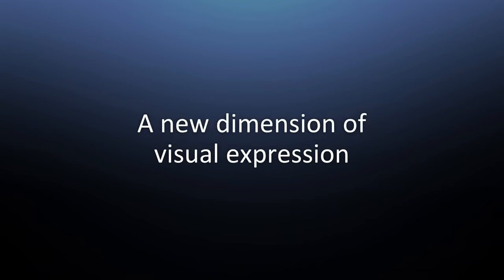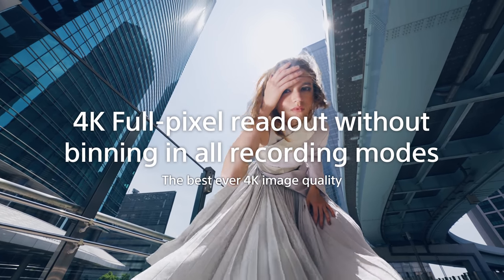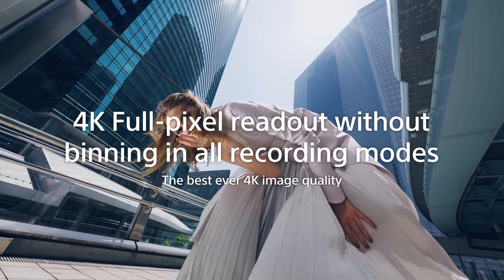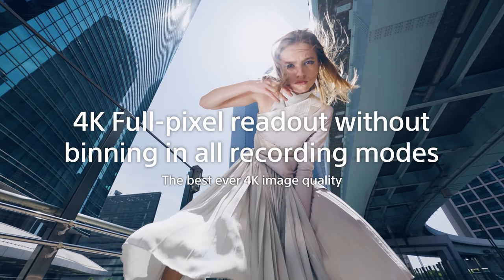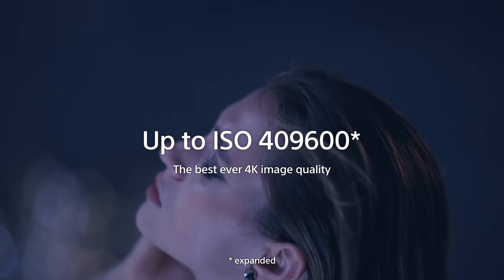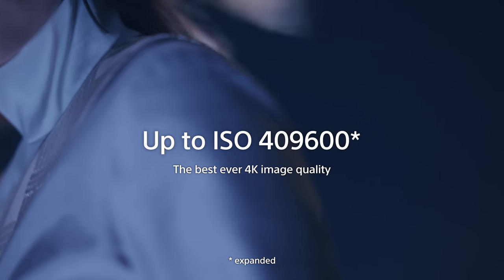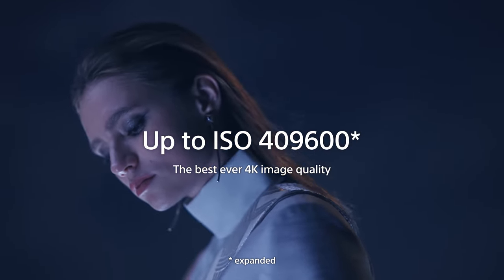What is a new dimension of visual expression? The new Alpha 7S Mark III boasts the best-ever supreme 4K movie quality in Alpha history. It utilizes the rich data of full pixel readout, without pixel binning or line skipping in every 4K recording format for every recording frame rate. The astonishing sensitivity performance allows creators more flexibility than ever to control exposure while maintaining beautiful picture quality. Performance in low light situations has been improved on average one stop or more in mid to high ISO range when shooting S-Log 3.